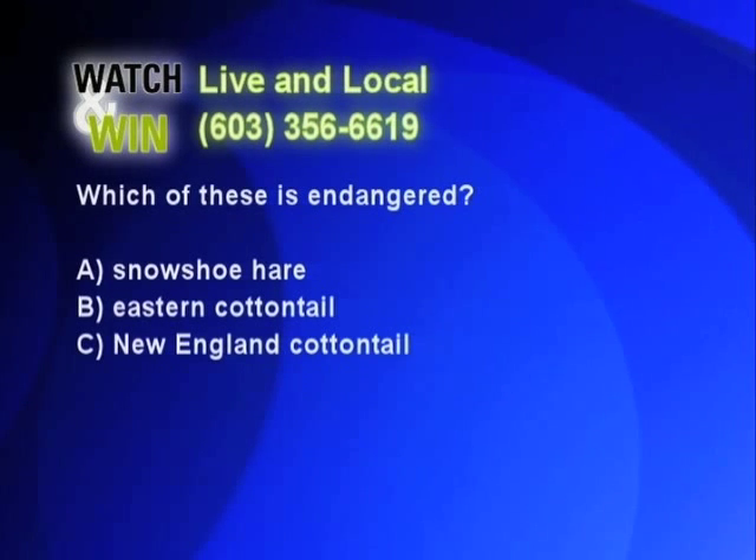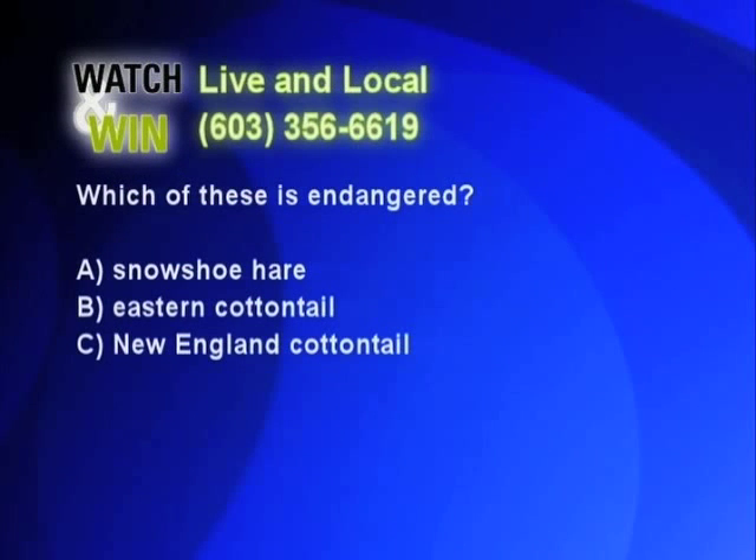Let's go to the phones for the GoPro backpack. Good morning, Watch and Win — what's your answer? The snowshoe hare. The snowshoe hare — good guess, but not the one we're looking for. Try again. Got through, but not the right answer.